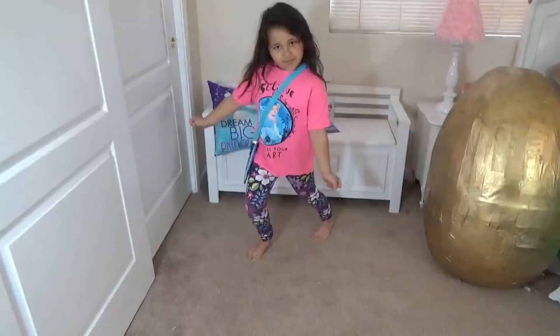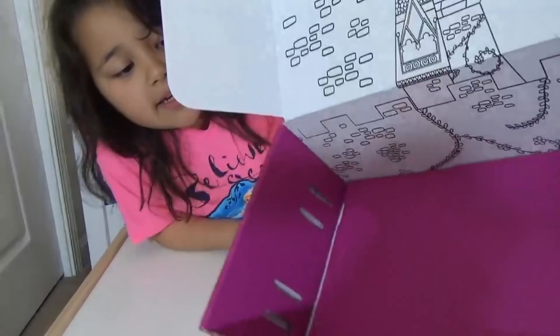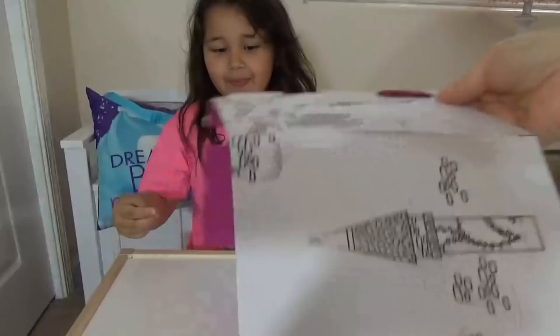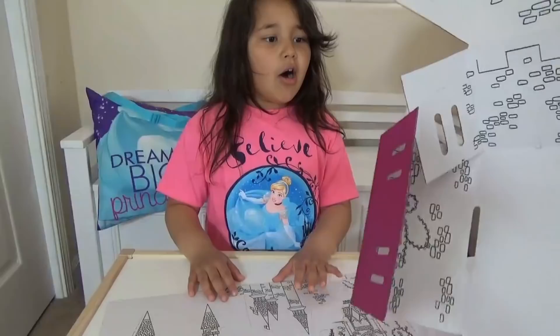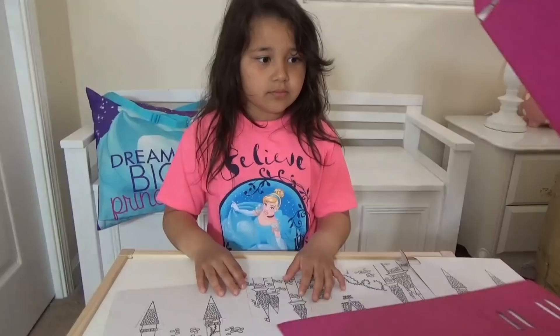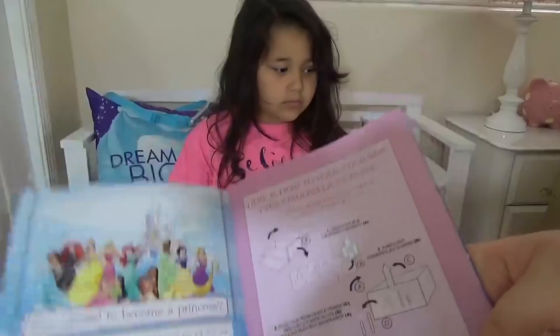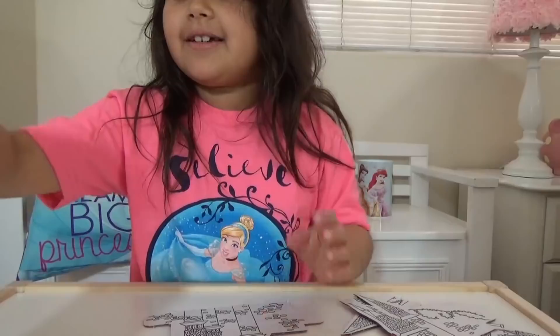That was actually not the last surprise — there's something else. Let's look at the box. We can make our own castle! You can color it. Here are the parts we're going to break out of the castle. But Lily, do you want to color it first? There are actual instructions on how to make the castle in this little booklet. I'm going to color it and then fold it backwards to make the castle.